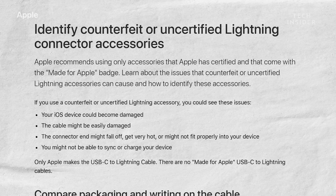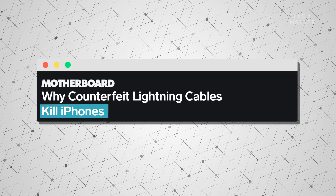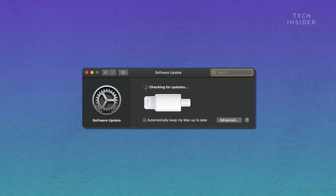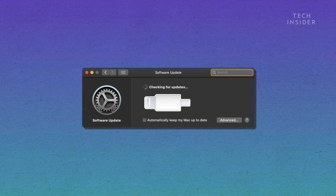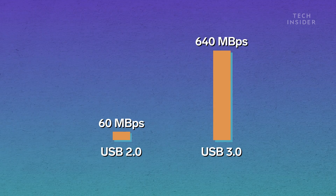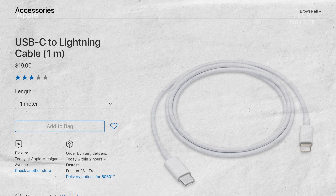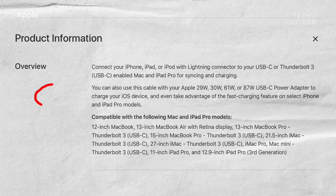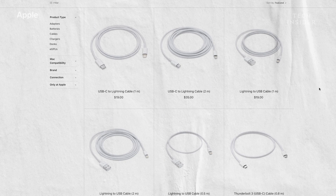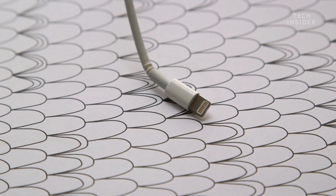These higher prices can lead consumers to buying non-certified cables, which might not function properly and can even damage your phone. And lightning's starting to show its age — the standard hasn't been significantly updated in the seven years it's been around. Most lightning cables transfer data at USB 2.0 speeds, although there are some reports of USB 3.0 speeds with newer models. But we don't really know how fast lightning is, since it's proprietary and Apple doesn't have to release all the specifications. It just feels weird to buy a cable without knowing how fast or slow it will be. Regardless, lightning is no longer a fast connector.